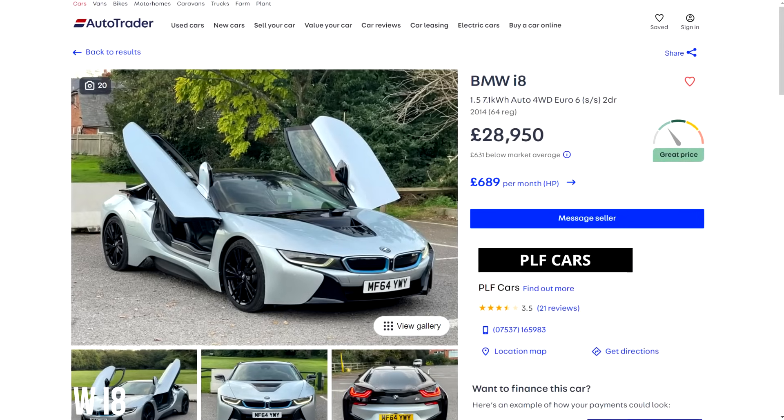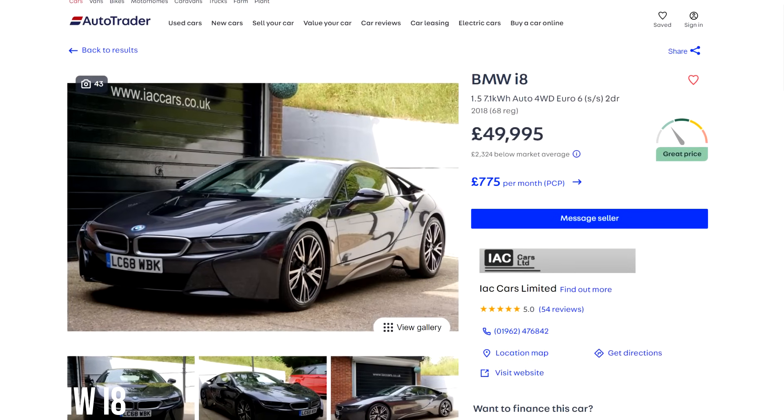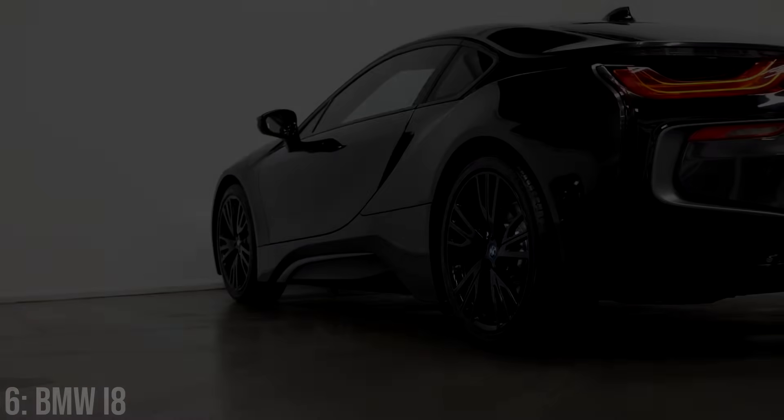This is the cheapest car on the list, as they have recently dropped below £30,000, with £50k getting you into a 2018 model with pretty low mileage. It's actually been pretty reliable too — some battery-related issues have been reported, but in general it's very good.